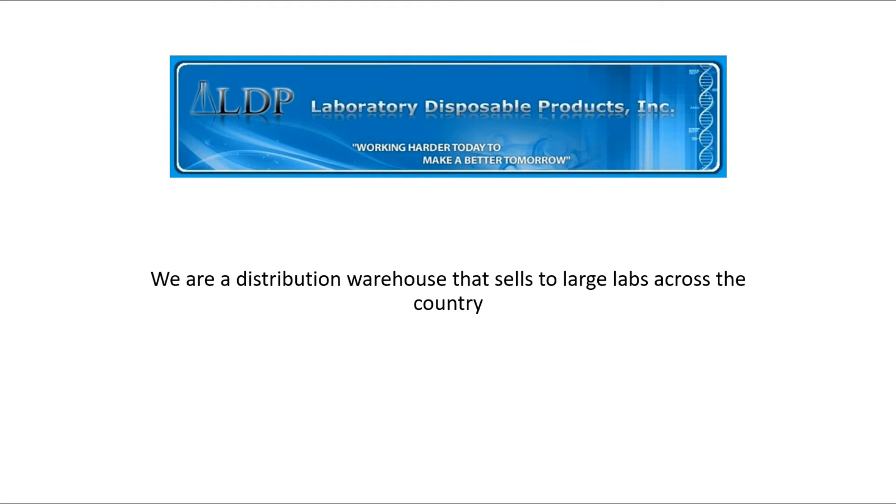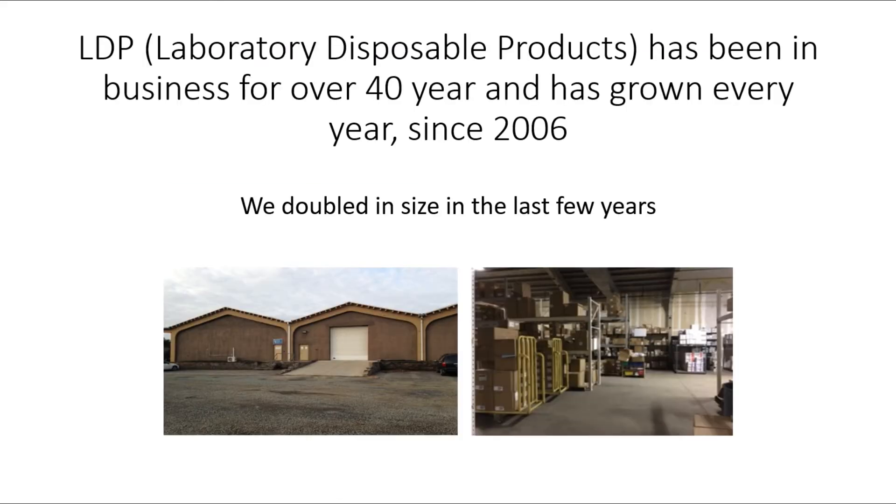We are a distribution warehouse that sells to large labs across the country. Laboratory Disposable Products, also known as LDP, has been in business for over 40 years and we've been growing every year since 2006. We doubled in size in the last few years.